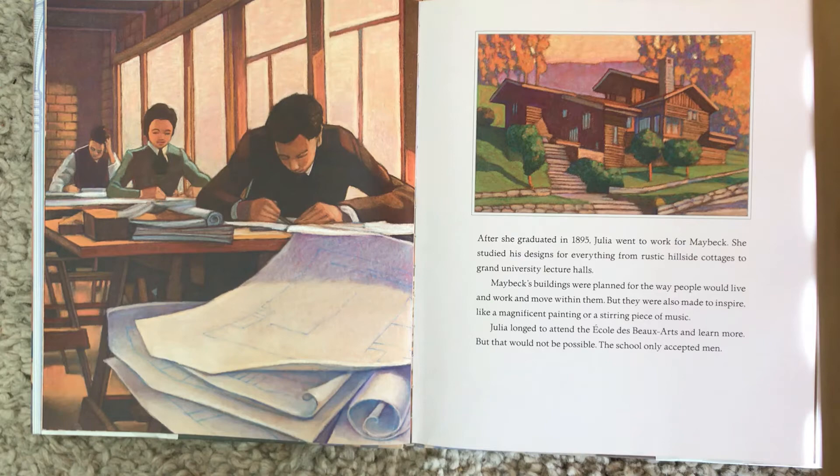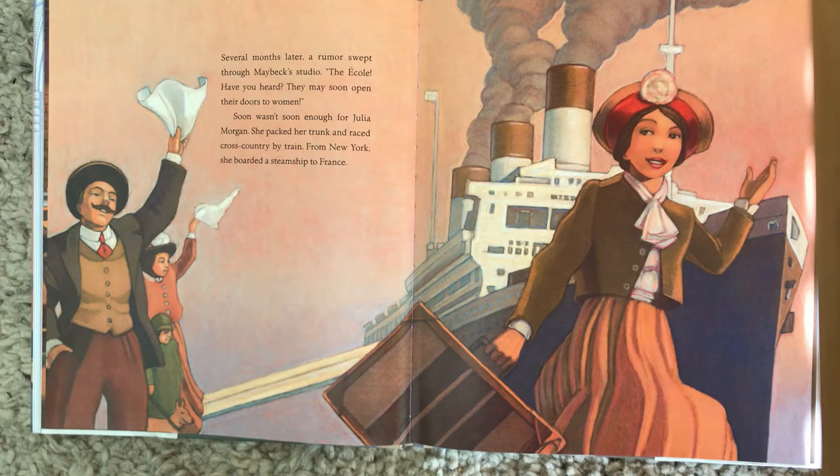Several months later, rumors swept through Maybeck's studio: the École — have you heard? — they may soon open their doors to women. Soon wasn't soon enough for Julia Morgan. She packed her trunk and raced across country by train. From New York, she boarded a steamship to France. There she is, on the boat.